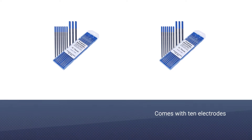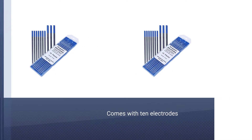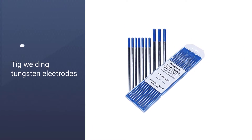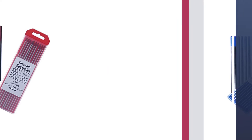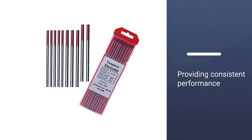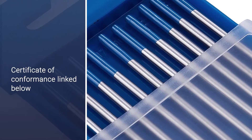The whole pack comes with 10 electrodes and can be used in both AC and DC slots. These TIG welding tungsten electrodes are manufactured in the United States and adhere to American Welding Society standards, with customer service support available. They are built to work continuously, providing consistent performance on challenging welding tasks.